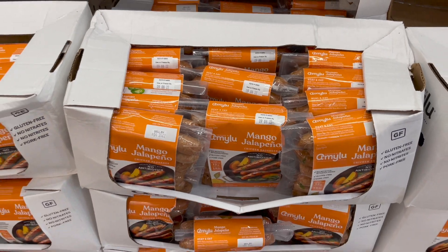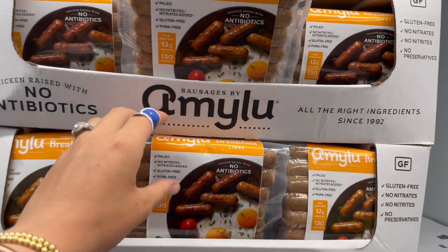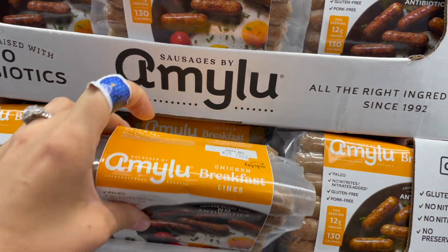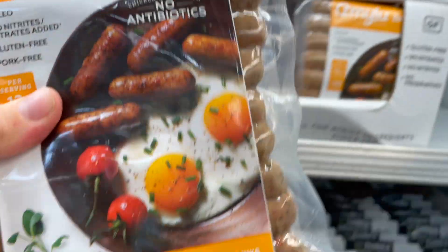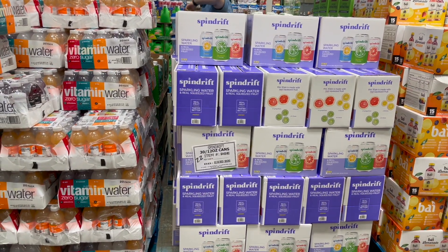These mango jalapeño sausages would be great on the grill. Speaking of Amy Lu, we're going to grab some of our favorite chicken breakfast sausage — also great to freeze and we both love this stuff.